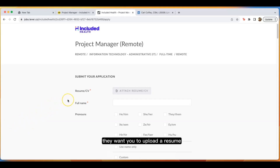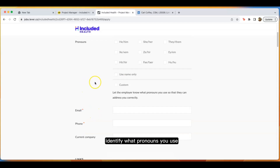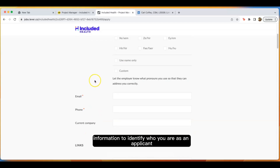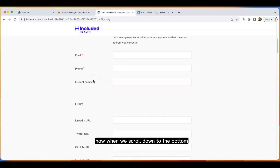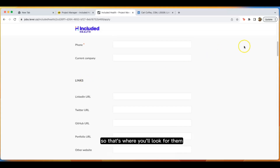We can see here they ask for the typical things: they want you to upload a resume, include your name, identify what pronouns you use — all of that typical information to identify who you are as an applicant. When we scroll down to the bottom, you'll typically find the self-identify question there if it's on an application. They're typically towards the end, so that's where you'll look for them.